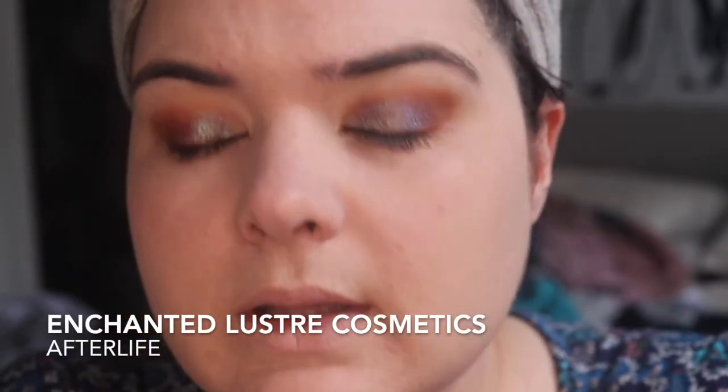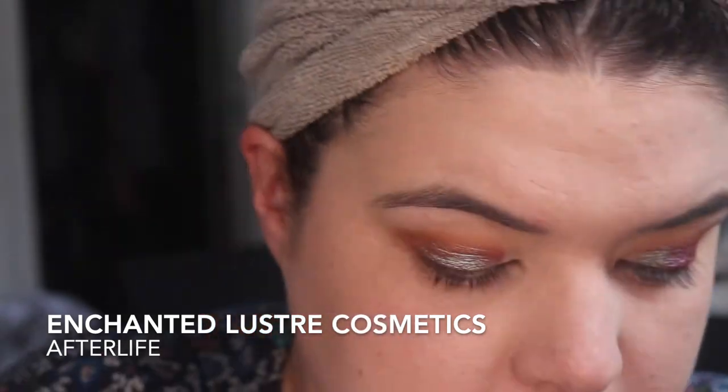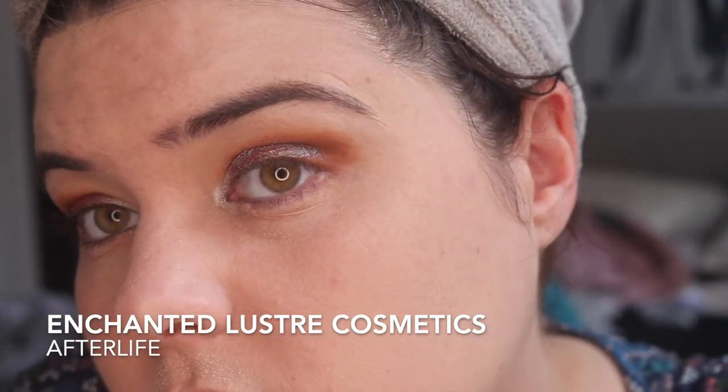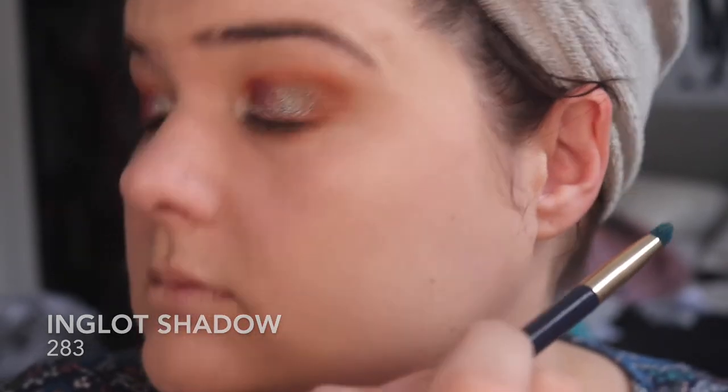I'm going to go in with Afterlife in the inner corner. I'm the worst at this — I'm gonna put 283, the mustardy brown, back on again. I feel like this is about done. I'm just gonna do mascara — this is like a super not-too-much, stressed look. I just want to play with it.